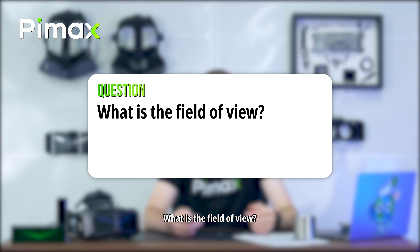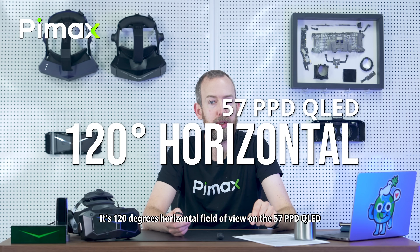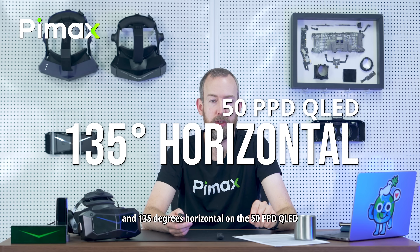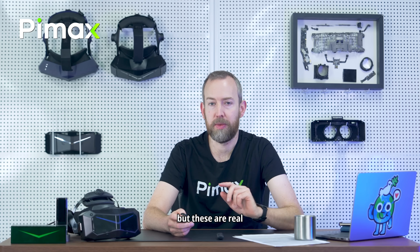What is the field of view? It's 120 degrees horizontal field of view on the 57 PPD QLED and 135 degrees horizontal on the 50 PPD QLED. There's been a lot of debate about Pimax's FOV numbers, but these are real — so look forward to those reviews.